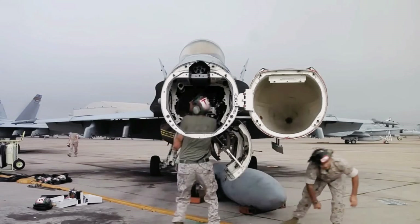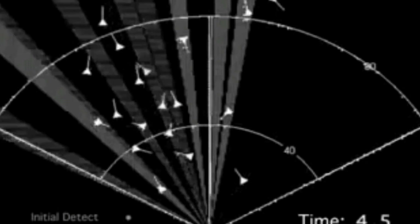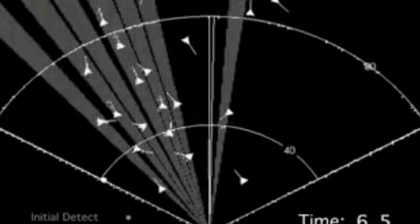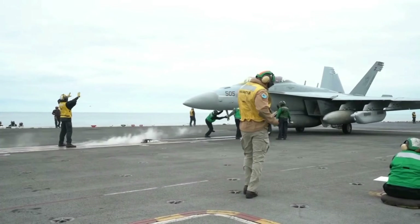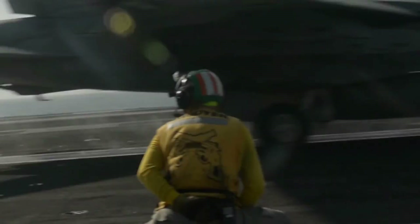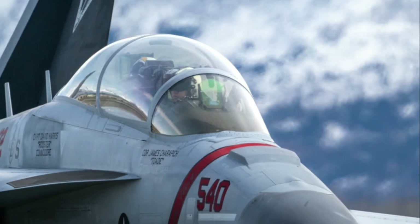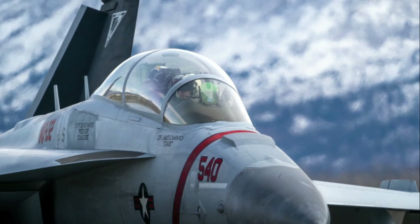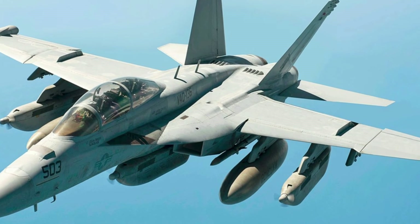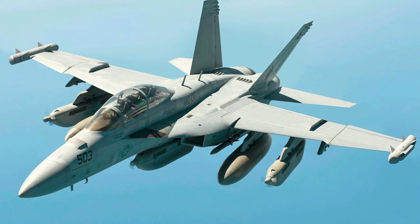The APG-79 has a detection range of approximately 150 kilometers against a one-square-meter target, and unofficial sources say it can track up to 200 targets simultaneously. It is a powerful and versatile radar that can be used for a variety of tasks, and is a key part of the Growler's electronic warfare capabilities, allowing it to suppress enemy air defenses and provide electronic attack support to friendly forces.